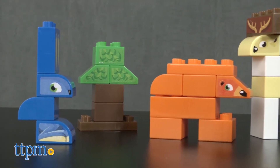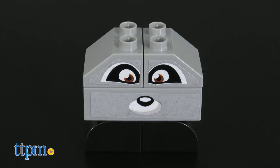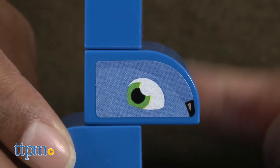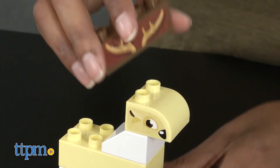This 40-piece set comes with all the pieces needed to build all of the forest friends: rabbit, raccoon, deer, bear, owl, and more. Also included are a tree, stickers to place on the blocks, and instructions.